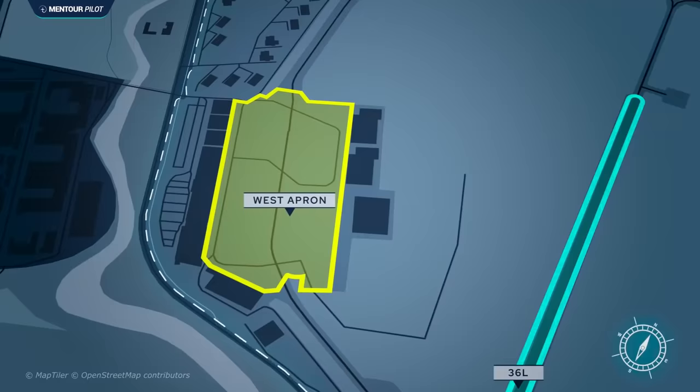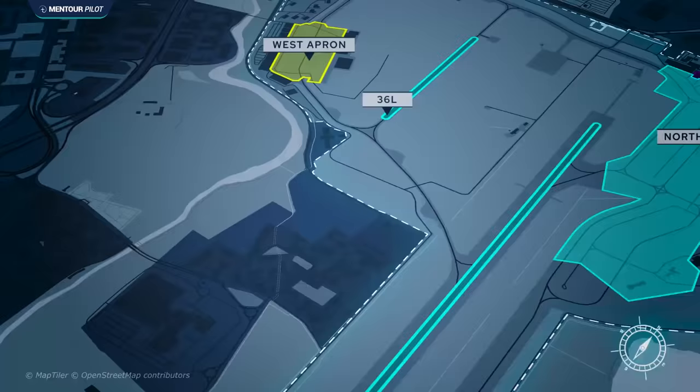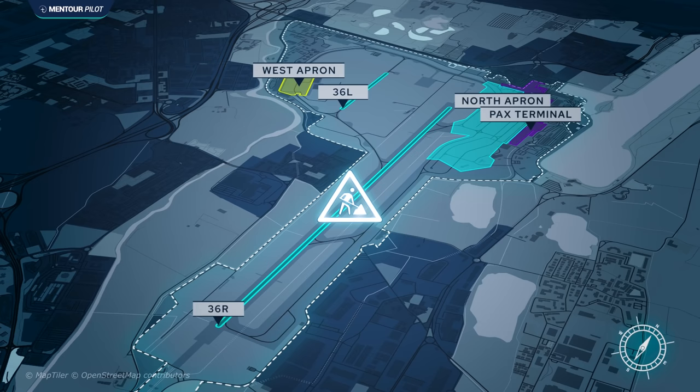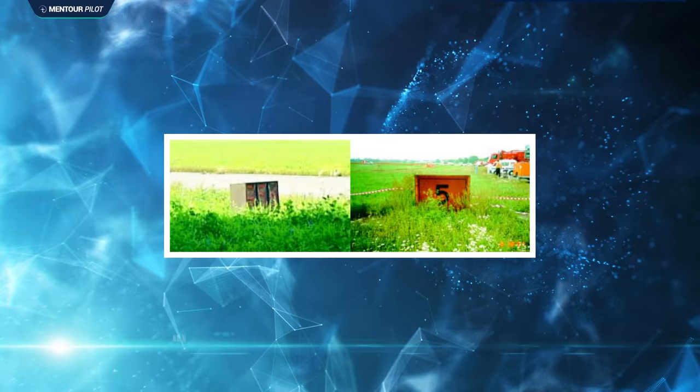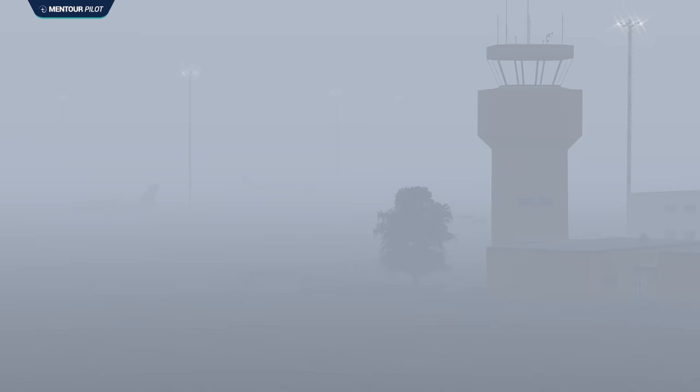The other apron is called the West Apron, just to the west of the smaller runway 36L. All private jets and general aviation aircraft are normally parked there. Most upgrades had happened on the main runway 36R and on the North Apron and connected taxiways. The western part of the airport had been largely neglected, meaning taxiway markings and taxiway signs had started to degrade a bit.